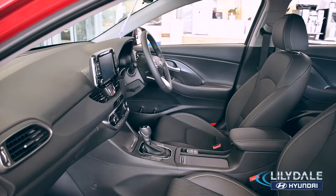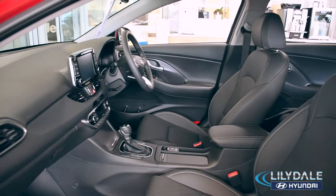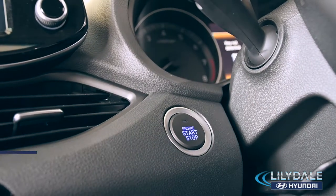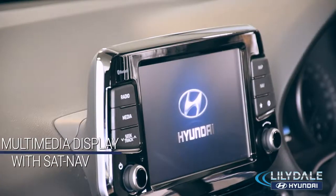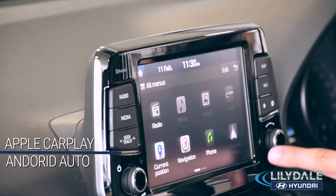Hopping in, you'll see just how far the reinvented i30 has come with leather-appointed interior, smart key with push button start, wireless smartphone charging and of course a floating multimedia display with sat nav, Apple CarPlay and Android Auto. The i30 offers premium luxuries as standard, allowing you to enjoy the high life.